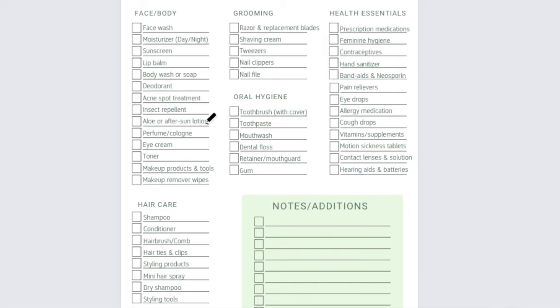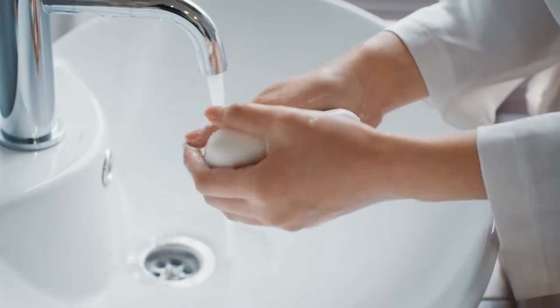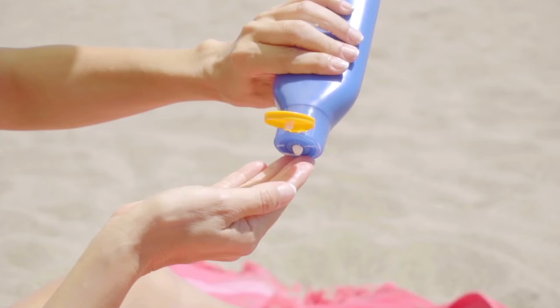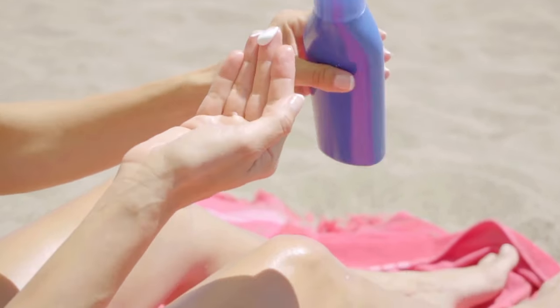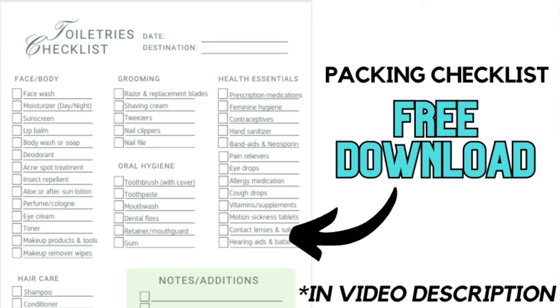Step two is to wind this list down to only the essentials. I start by crossing off any items that I don't actually need on my trip — for me, an example would be crossing off something like the eyelash curler. Next, I'll take a moment to cross off any items that are going to be provided to me at my destination. If you are staying at a hotel, usually shower products like soap, shampoo, body wash, and towels are going to be supplied for free. Your list should now be narrowed down to the things that you actually need and that you will not be getting for free at your destination. Hang on to this list — even if you only travel once a year, it's going to be great to reference in the future.